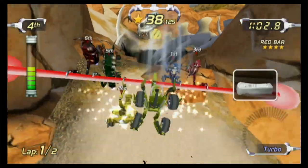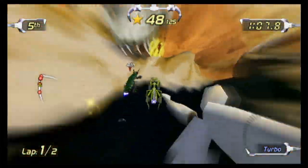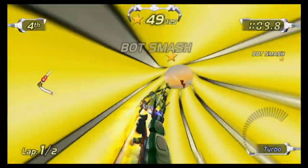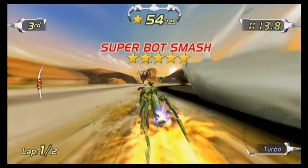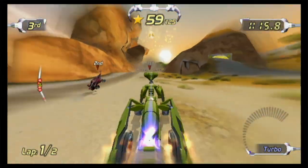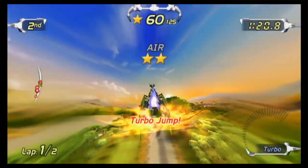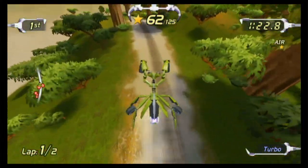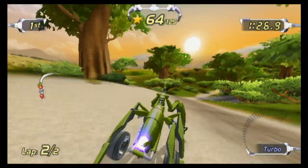Excitebots Trick Racing — don't let the packaging or the fact this is probably in the bargain bin deceive you. It's actually worth playing if you like kart racing games on the Wii or the Wii U. It also has two-player and while I didn't test it, supposedly plays online as well. Nice landing, giant praying mantis car thing. Excitebots: better than you'll expect it to be.